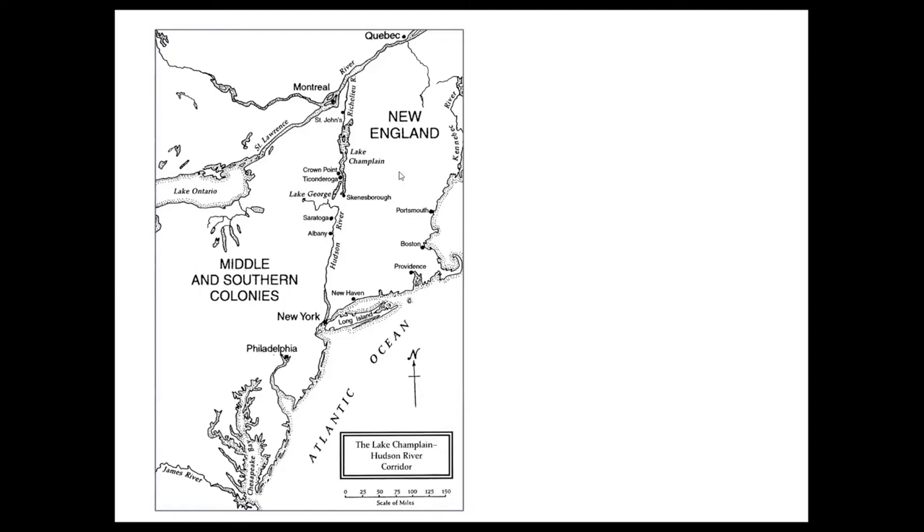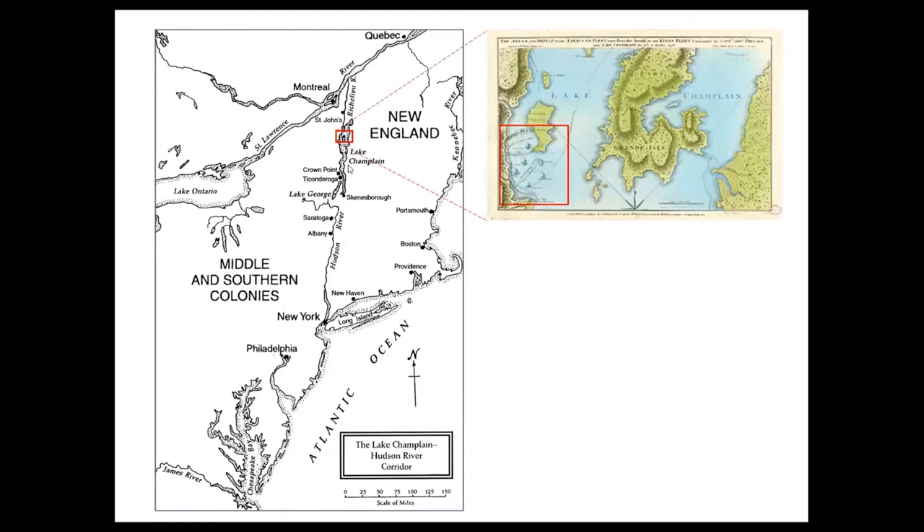New England on one side, the Middle Colonies on the other. So this was an important strategic element, and there was a lot of to-ing and fro-ing attempting to control this area, and particularly the lake itself. And in the summer of 1776, this culminated in a standoff between the American forces under Benedict Arnold and the British. The British were coming down from the north.